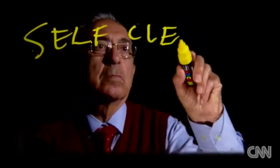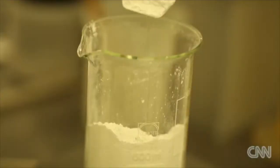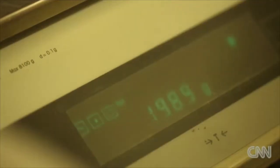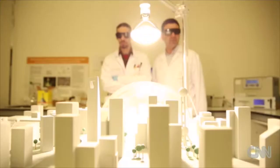But to everyone's surprise, TX Active didn't just clean the surface of the cement, but the surrounding air as well. If you cover 30 percent of the surface of Milan with this material, you can reduce the pollution by 50 percent. That's astonishing. A huge claim. TX Active is expensive and has not yet been applied on sufficient scale to prove this, but Italcementi has created a model town.